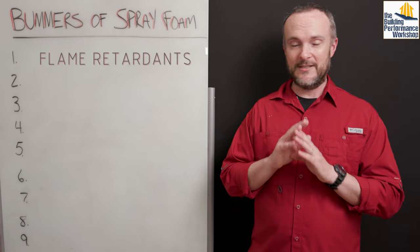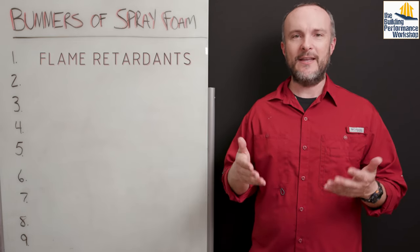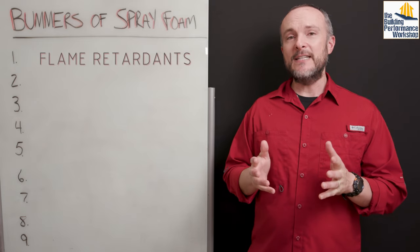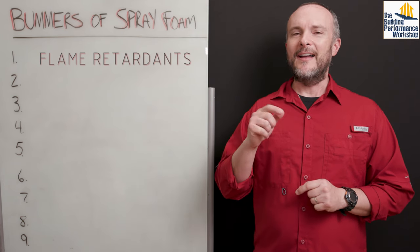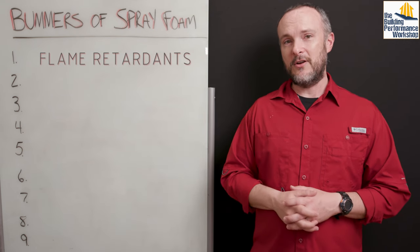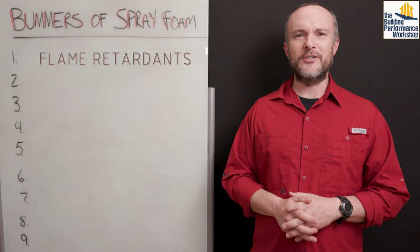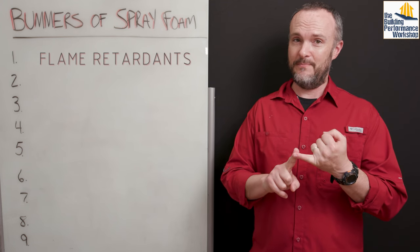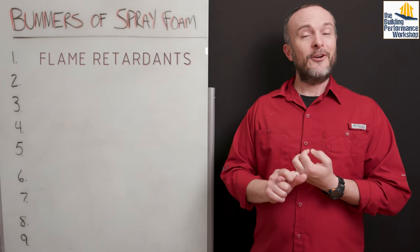The number one bummer is flame retardants. This is part of the chemical makeup of spray foam insulation and it's mandated by law in the United States that spray foam has flame retardants in it. These tend to be about 10 to 15 percent of the weight of the spray foam in your home. These are chemicals that got taken out of kids' pajamas in the 1970s by law because they were proven to cause cancer and gene mutation in children. And rigid panel foam also has this flame retardant property, as does furniture foam.